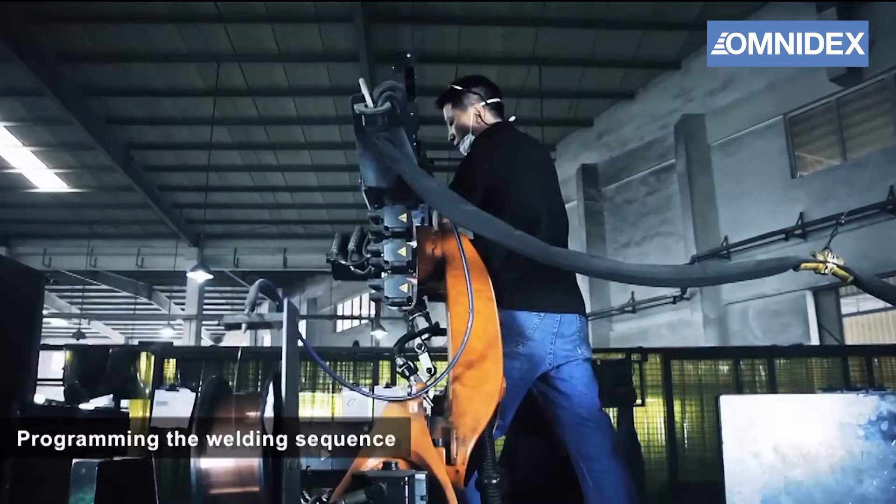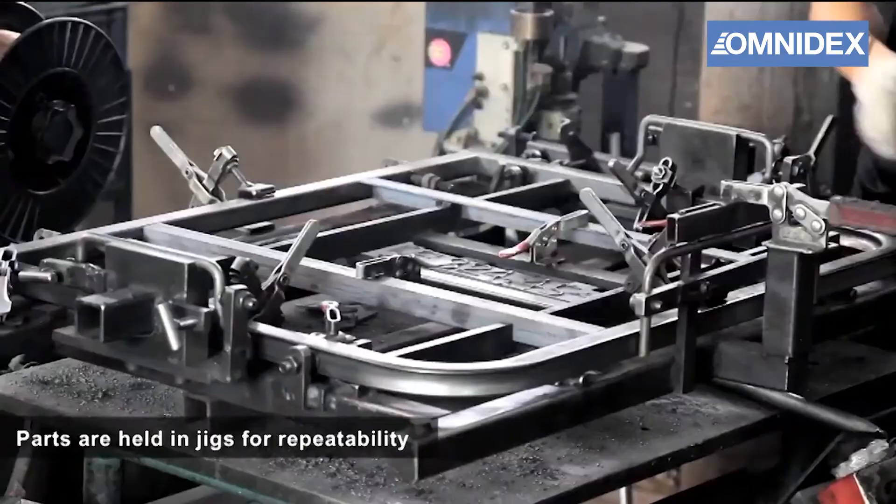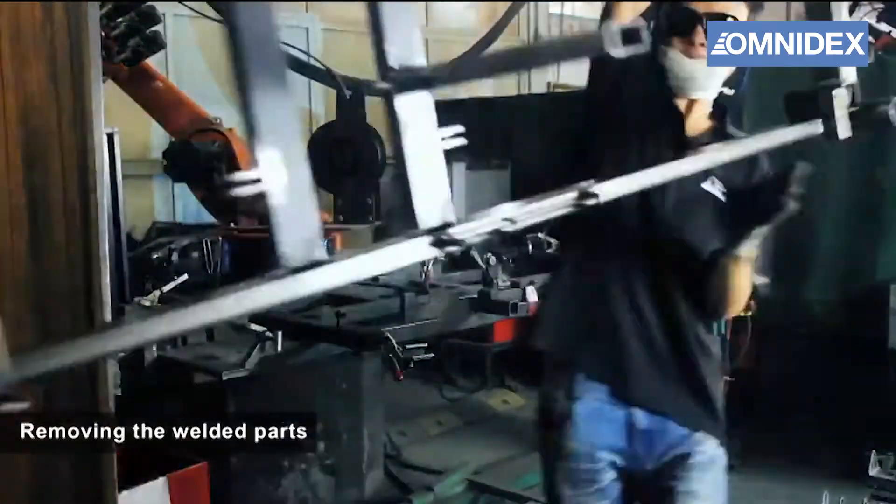Welding is a skill-intensive process that is critical in any product line. The use of robot welding machines can speed up production and help reduce human errors and labor costs.